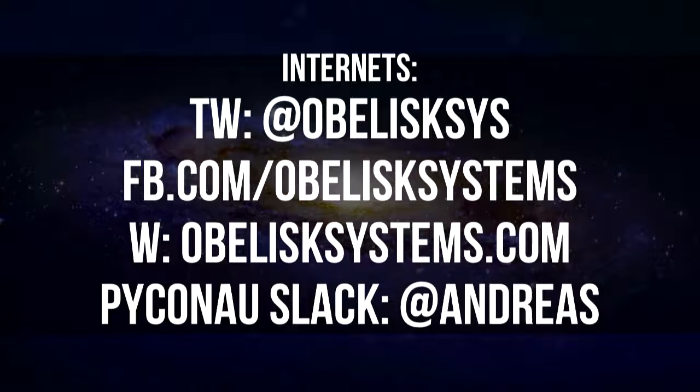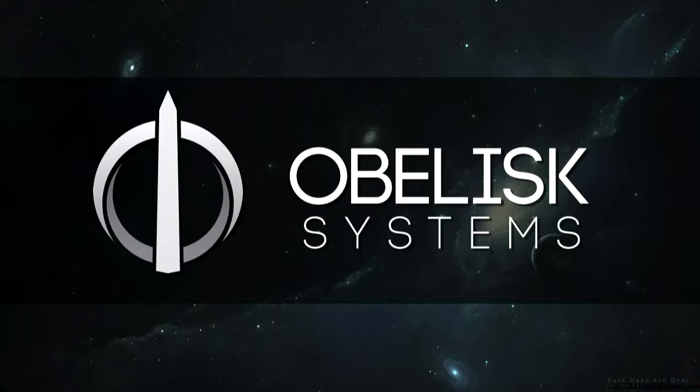Regarding the social media stuff, if you want to follow us and what we're up to, I'm on the PyConAU Slack as well as Andreas. My company is Obelisk Systems. We're about six or seven months old and we've done some pretty awesome stuff so far with some satellite gear and some education hardware.